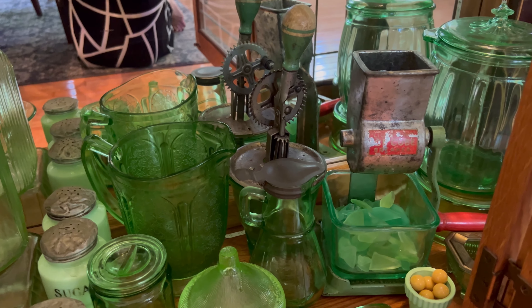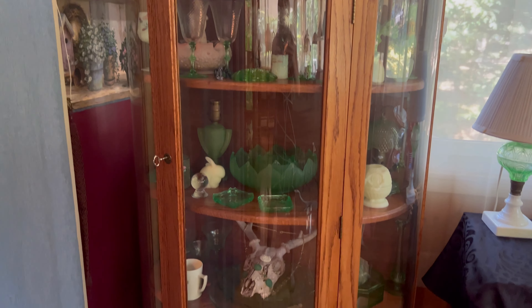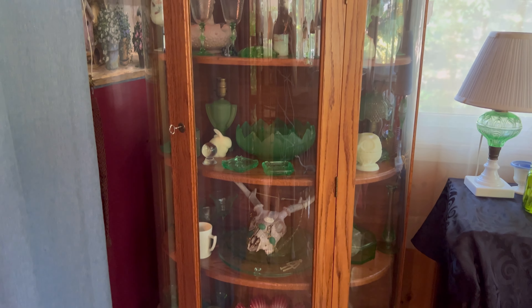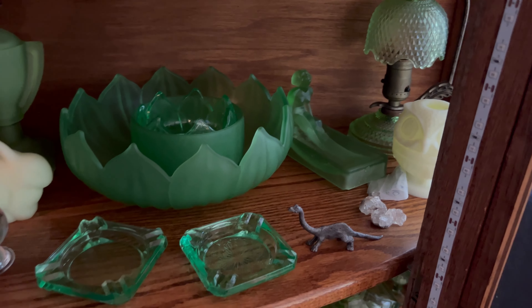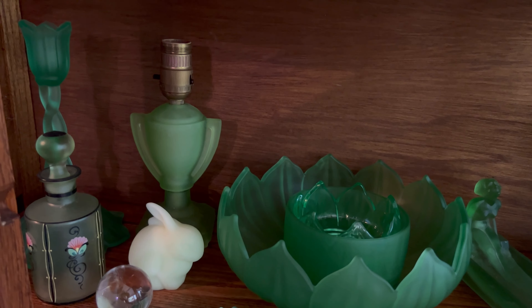I also have one more small curio cabinet with some miscellaneous glassware pieces in it. Unfortunately, this is not set up with any daytime lights, but this is actually where my first pieces of uranium glass are. Down below is where most of my satin uranium glass pieces live, along with a few other miscellaneous items.